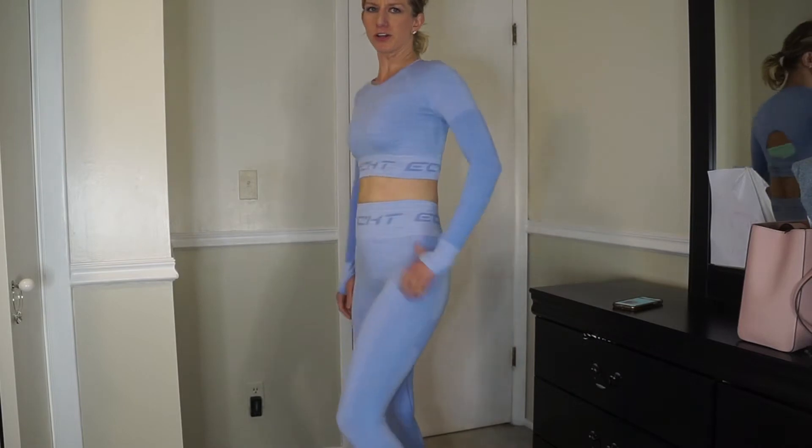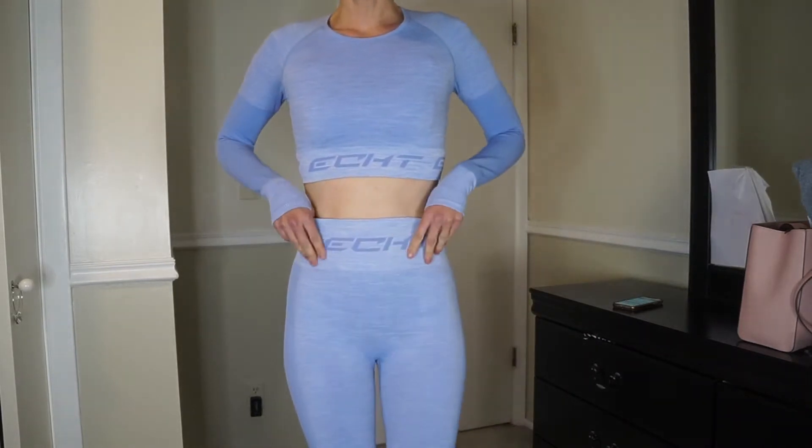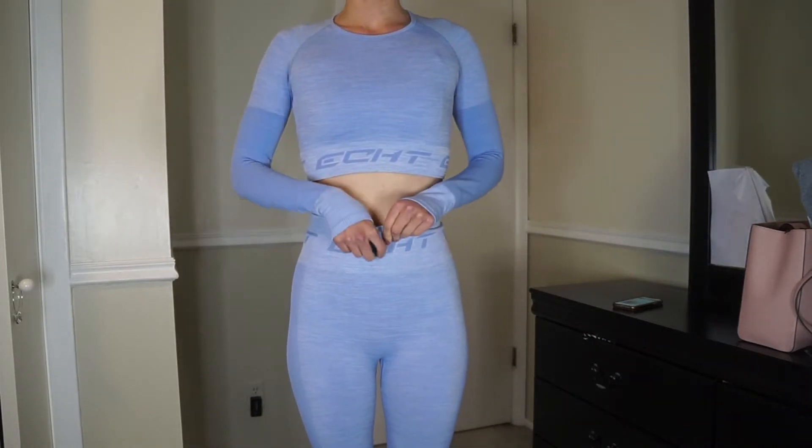I've been super impressed. I don't need to buy any more sets because I have tons of activewear, but I would purchase from them again — and that's saying something. I just think this top is really super cute on, so I'll show you what that looks like now. Here's the Rise set in Pure — let's start with the leggings.